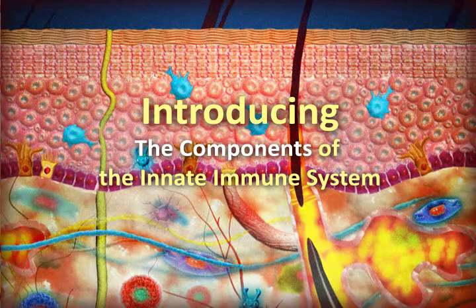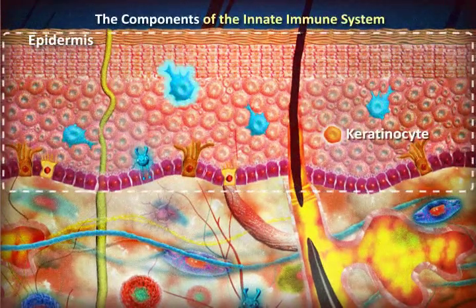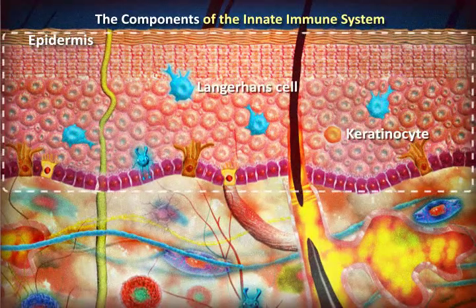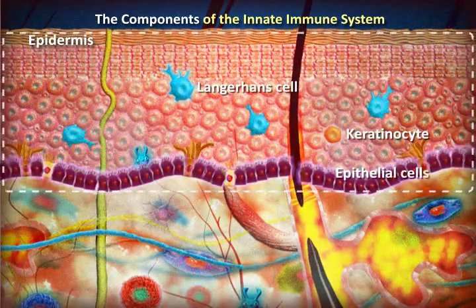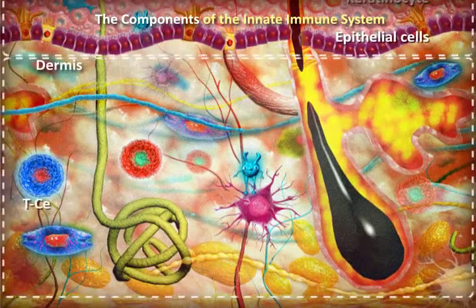Introducing the components of the innate immune system: keratinocytes, Langerhans cells, epithelial cells, T cells, dendritic cells, toll-like receptors, and B cells.